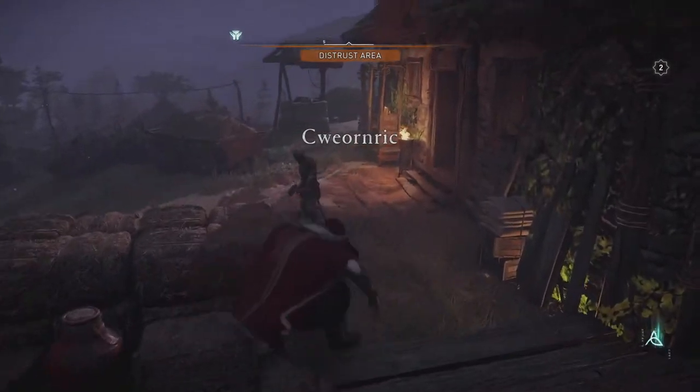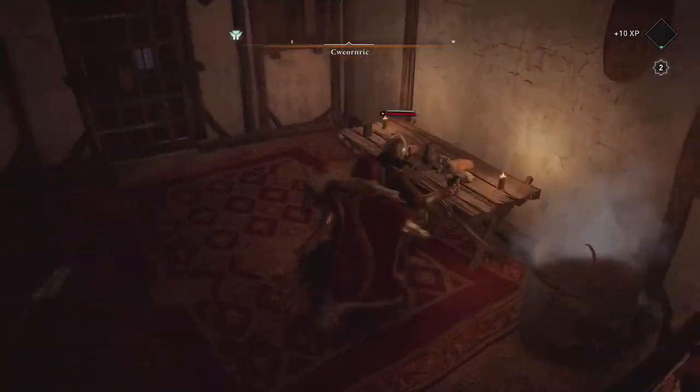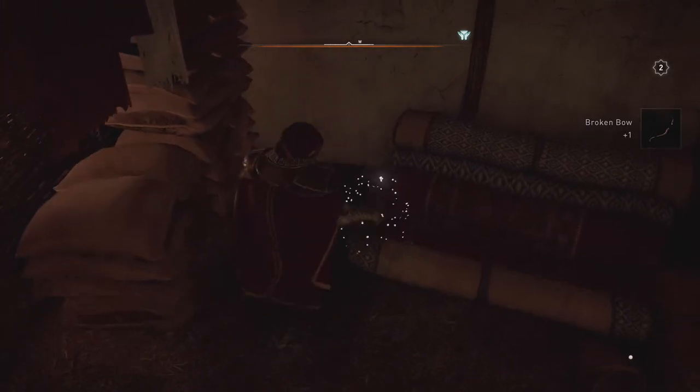Instead of going down to the water mill, hop off your horse right when you get here and move to your right. There's going to be a few guards here and it is a restricted area, so you might want to kill them real quick to get them out of the way. Then head deeper into this little hut — the clue is right here on a pile of rugs in the back corner.